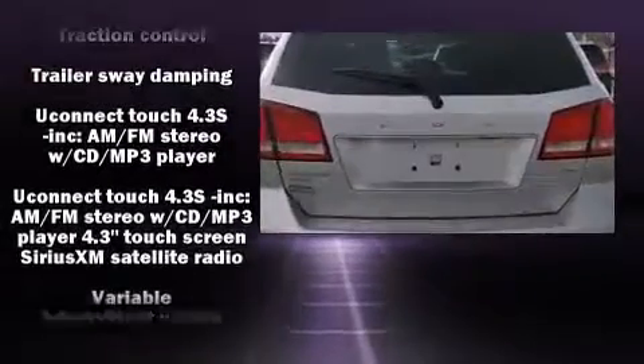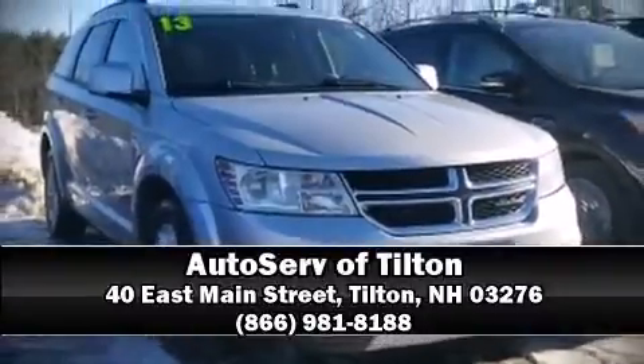With detailed information, our sales reps are extremely helpful and knowledgeable. Stop by our dealership or give us a call for more information.